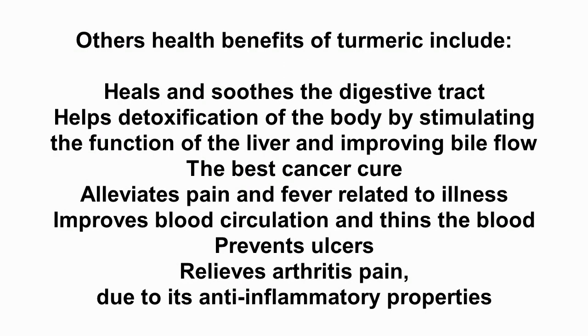Other health benefits of turmeric include: heals and soothes the digestive tract; helps detoxification of the body by stimulating the function of the liver and improving bile flow; alleviates pain and fever related to illness; improves blood circulation and thins the blood; prevents ulcers; and relieves arthritis pain due to its anti-inflammatory properties.